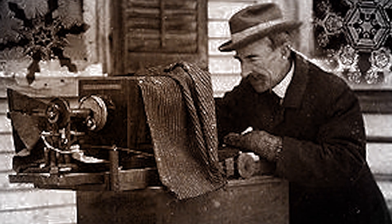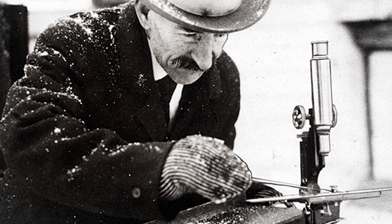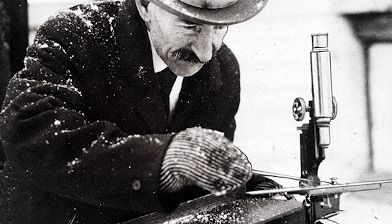He even had to jerry-rig a focusing knob — a string running to the microscope — because he couldn't reach it. So he turned this little knob, and he used that mostly throughout his whole life.